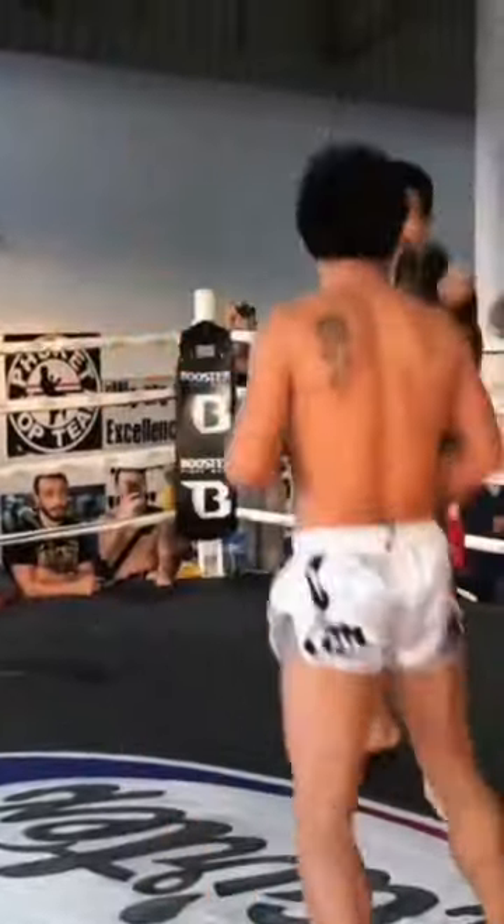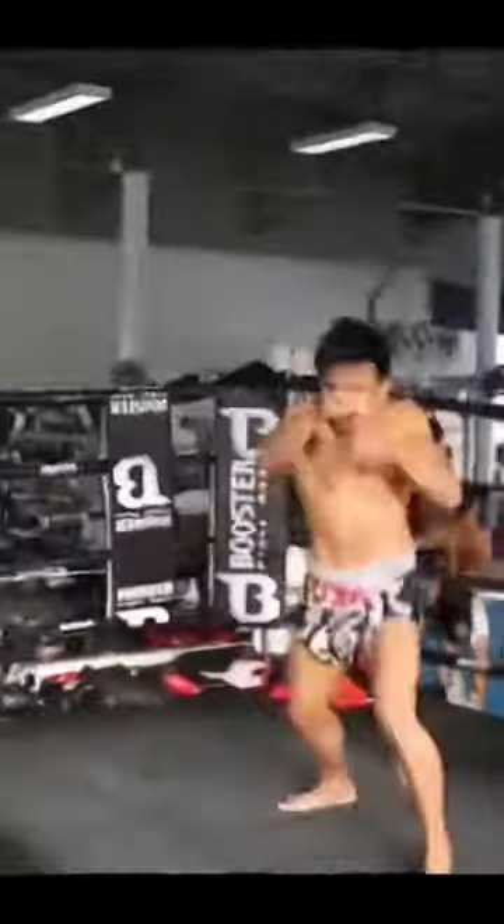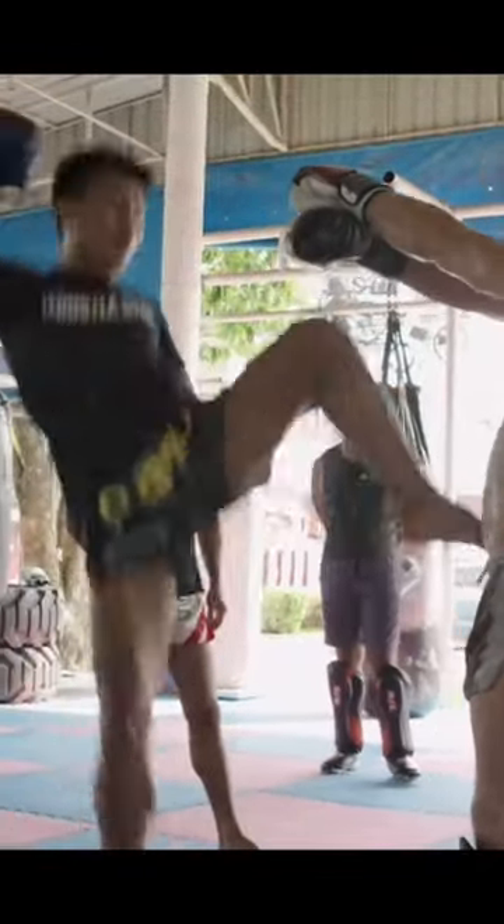Explosive and Creative Pad Work. High Volume, High Output Shadow Boxing. Here is a simple drill to help develop your foot strength, explosive power, balance and agility.